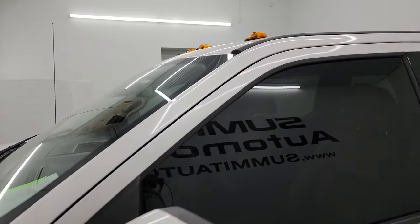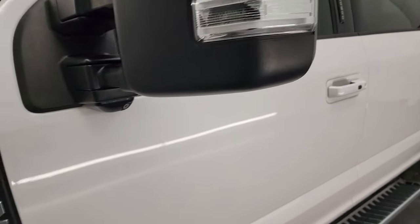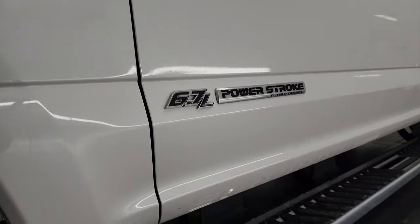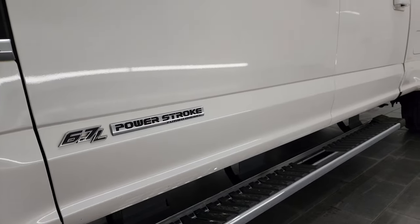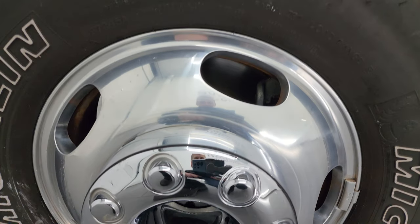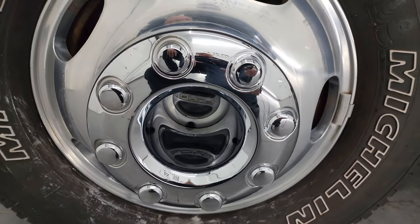White platinum tri-coat metallic is the color. I shoot all my videos in 4K. If you like the video, subscribe to the YouTube channel, click the bell notifications, get updates on the videos I do each and every day, as well as having access to one of the largest catalogs of vehicle walk-arounds on YouTube and keeping up to date on our ever-changing inventory here at Summit Auto.